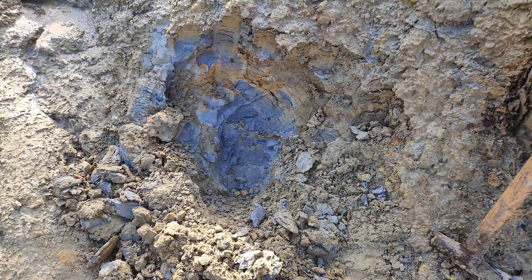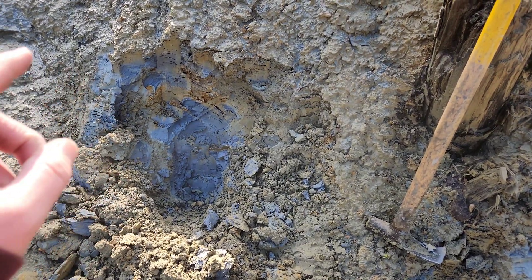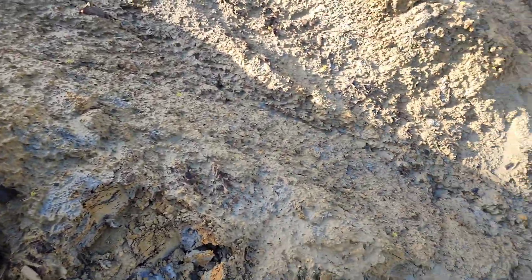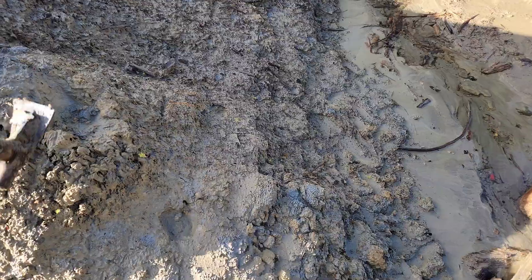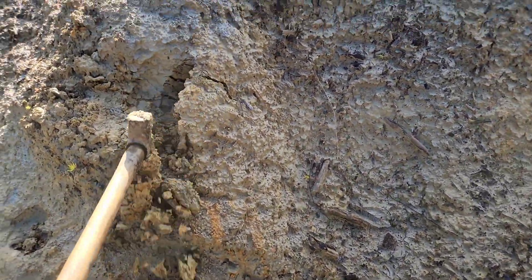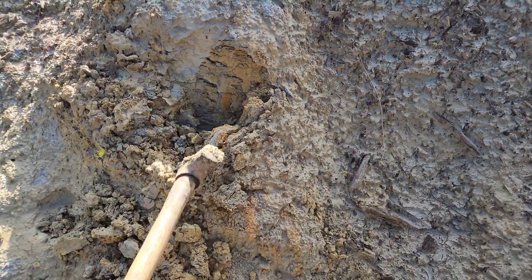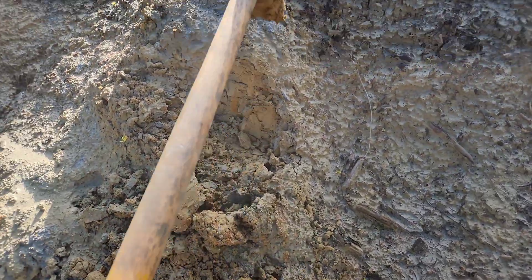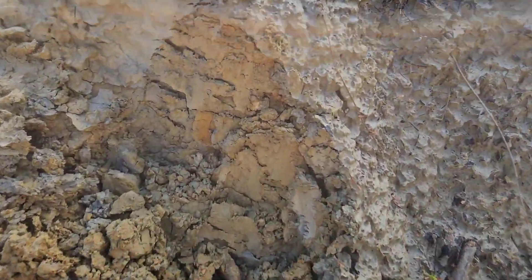That is the sample area. We got two samples out of that — a sample and a duplicate. A lot of the surface material is oxidized and it's a little bit more sandy.